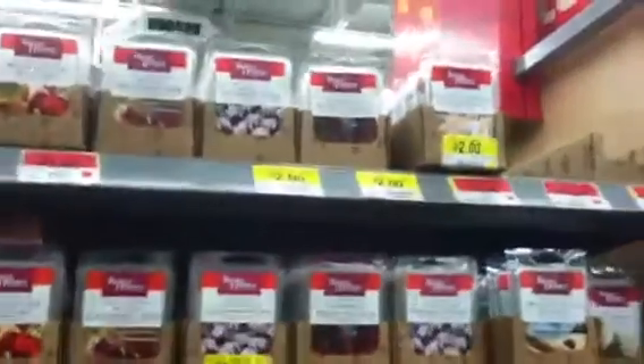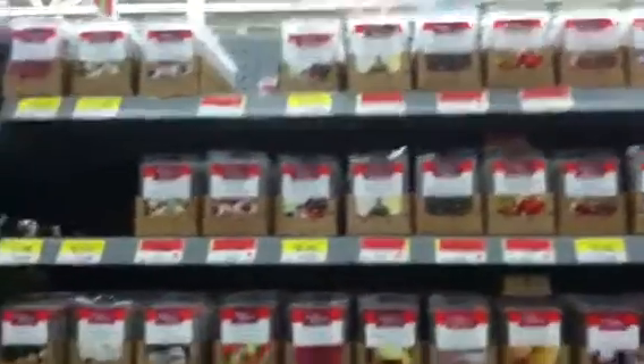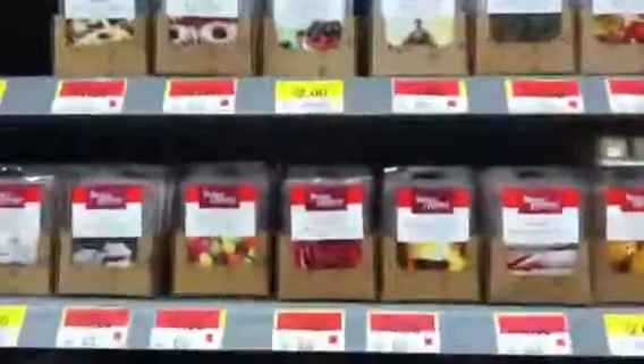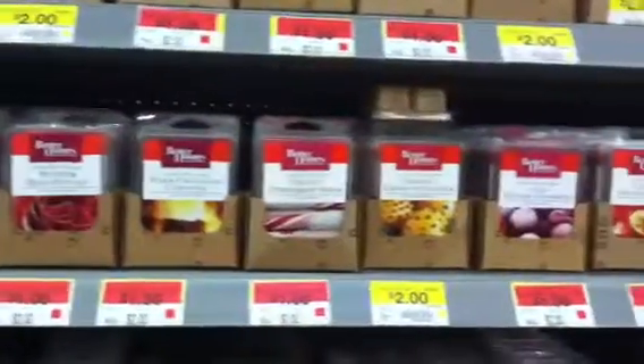This video is probably absolutely ridiculous, but I just wanted to show you all of how I cleaned up the Walmart tart section once again, and how they are on sale for a dollar. So go check out your Walmarts, everyone. Bye, have a great day. I'll be back with the review later on tonight. Bye.